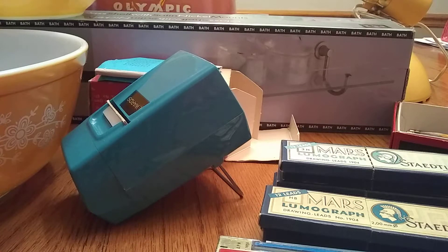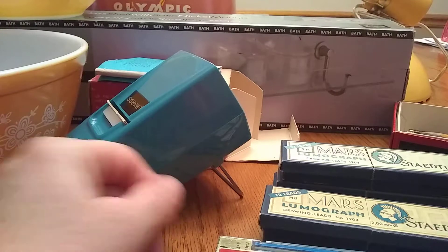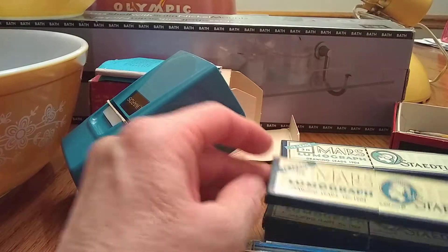Hi guys, this is Angie with Don't Pay Retail Thrift and we're going to interrupt this regularly scheduled thrifting video with a husband's haul. My husband loves to go thrifting with me or by himself. He went last weekend when I had to go to work and picked up a few cool things I just thought I would share with you guys. Some of it will resell and then a few pieces I'm sure I'll keep. We'll start with the leads.